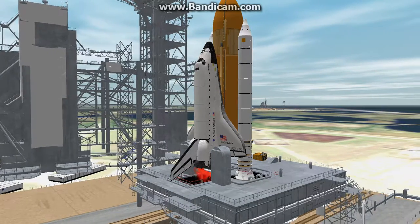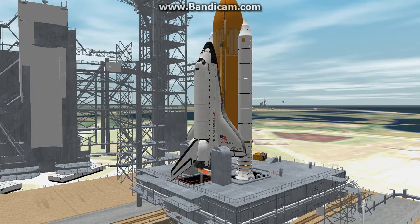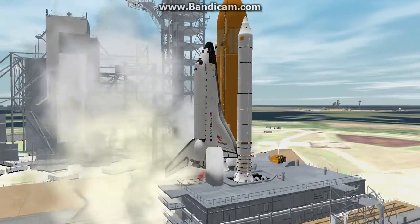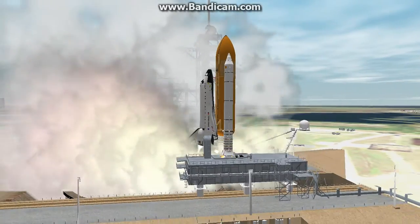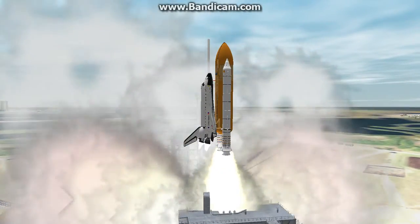8, 7, 6, 4, 3, 2, 1. Zero and liftoff for the final launch of Endeavour.